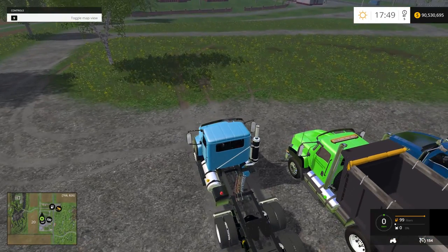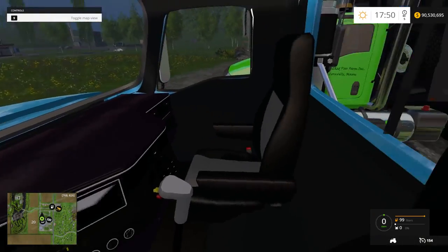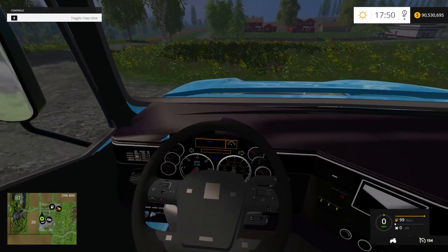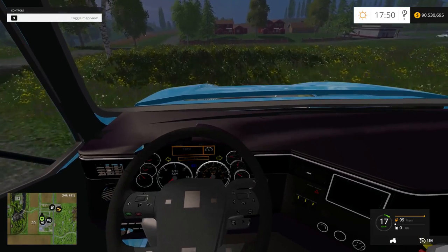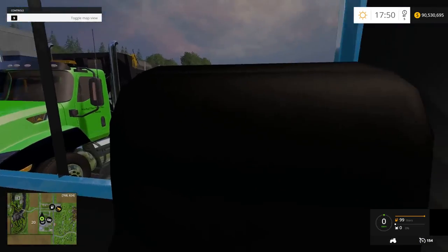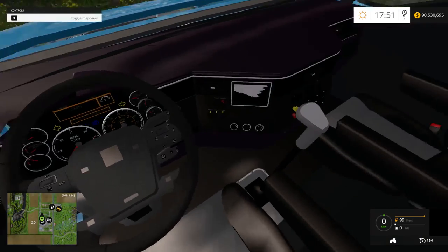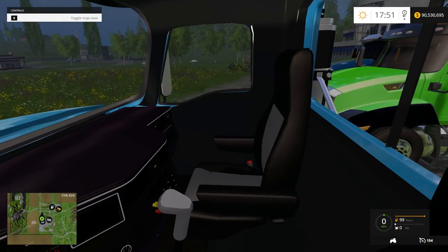Let's go inside and look at the interior first. Not bad at all. I don't think any of the gauges work — pretty sure nothing works on the dashboard — but that's fine. As long as the truck rides good, that's all I care about. Not a bad interior. Keep this interior in mind because you'll see it again on the next truck.